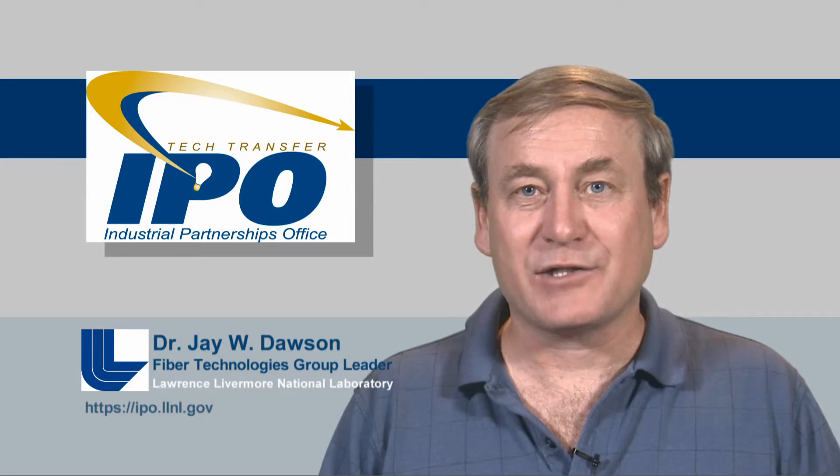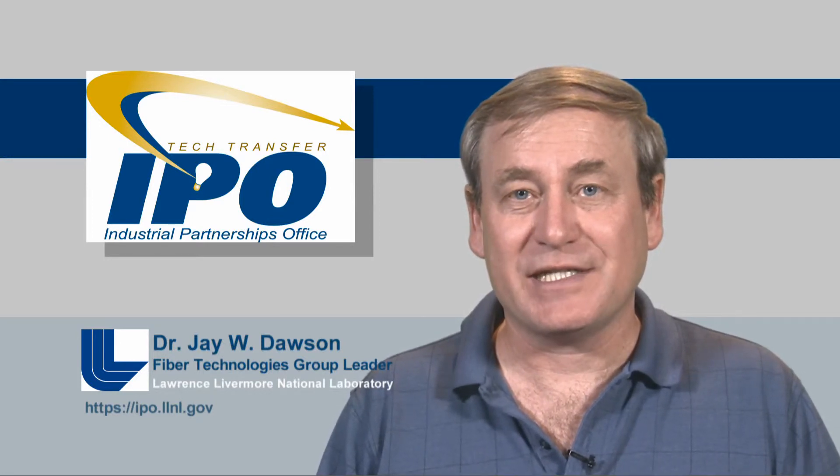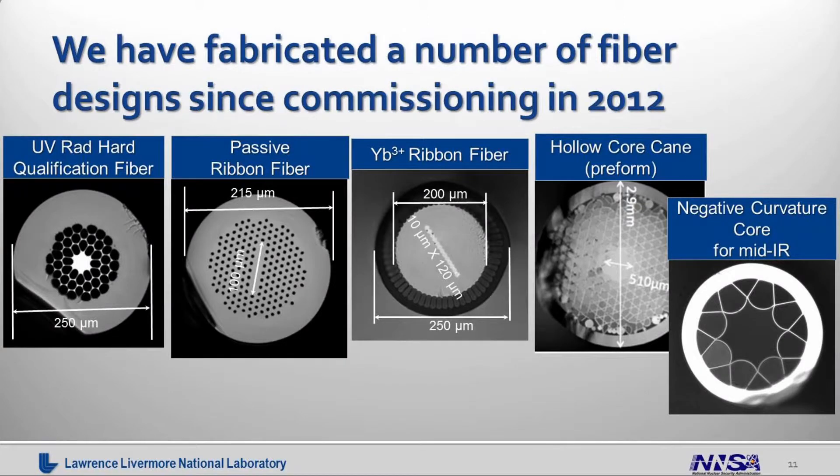We've fabricated a number of fiber designs since commissioning the tower in 2012, though I can't show you all of them as many are covered under proprietary agreements. We've done a UV radiation-hard fiber for NIF. We've made passive and active ribbon fibers, as shown in our example. And one thing we're very excited about right now is an internal project looking at hollow core optical fibers and figuring out how to scale the energy and average power of light transport through these fibers for applications like machining in difficult-to-reach places or potentially surgery in medical applications.